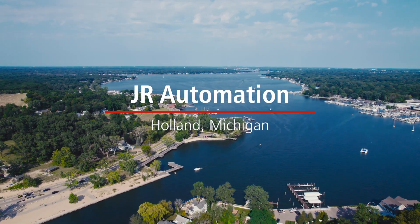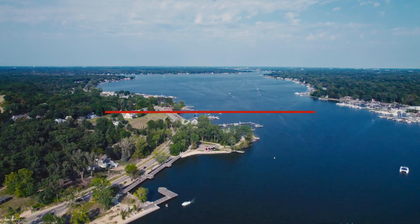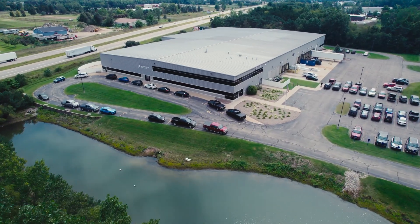I remember starting 22 years ago, getting to come in and create and invent things. To me, that's the most exciting part of our job and what we do — coming in every day and solving problems.